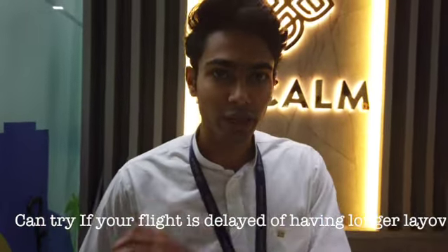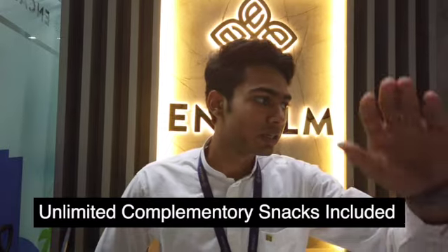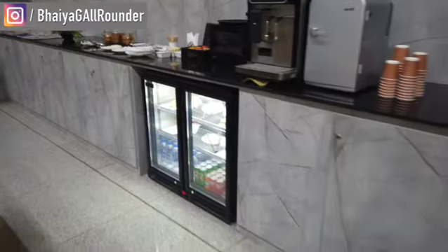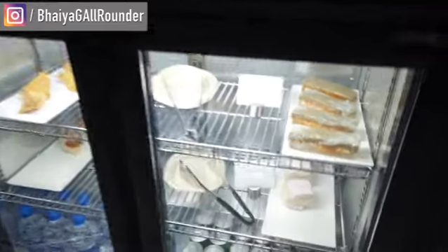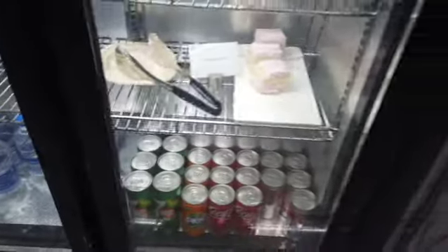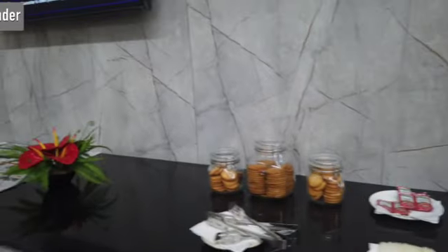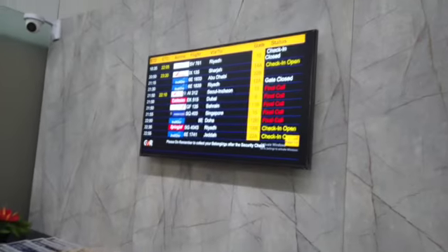Passengers whose flights are delayed can come here. There are snacks, drinks, and beverages available. You can see Honey Tikka Sandwiches, pastries, burgers, samosas, water, cold drinks, tea, and coffee. You can also have biscuits and read newspapers here.